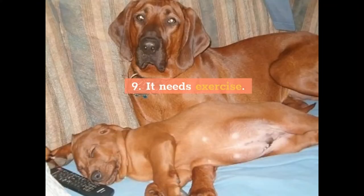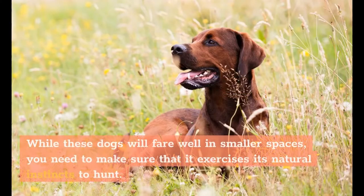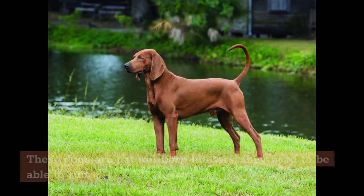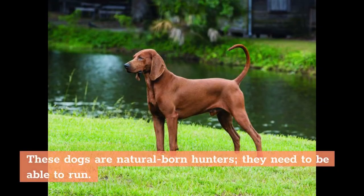9. It needs exercise. While these dogs will fare well in smaller spaces, you need to make sure that it exercises its natural instincts to hunt. If not for that, you need to make sure that this breed of dog gets to run as much as it can. These dogs are natural-born hunters — they need to be able to run.